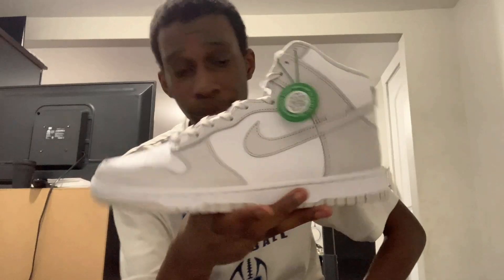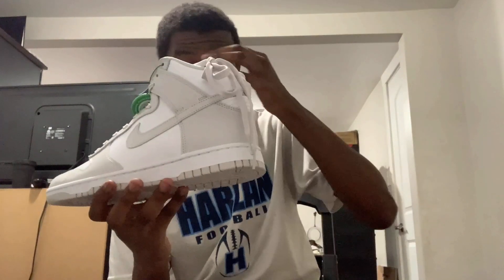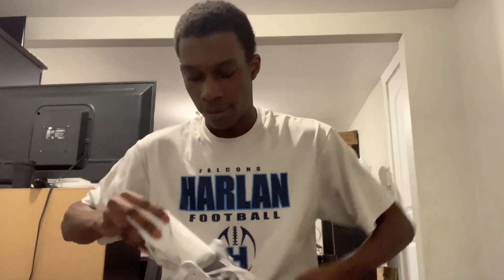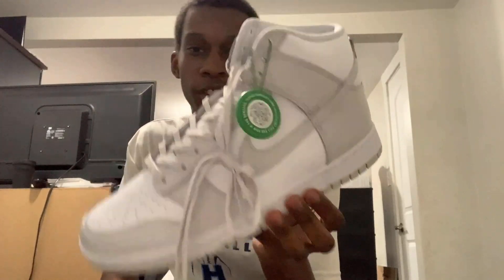Thank you StockX for sending these on time — you guys definitely came through once again. I've never gotten a bad thing from StockX or a bad rep from StockX. I've never been one of those people where my shoes didn't come, I got the wrong size, or got a defect. StockX has always been good to me, so shout out StockX for these.